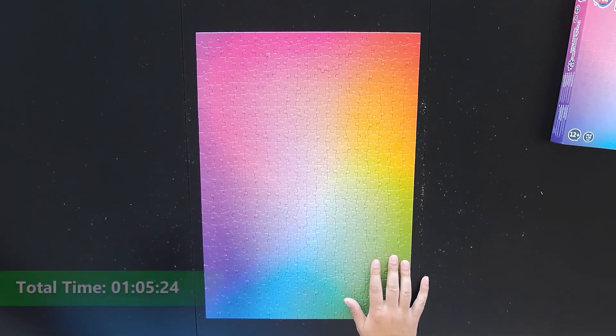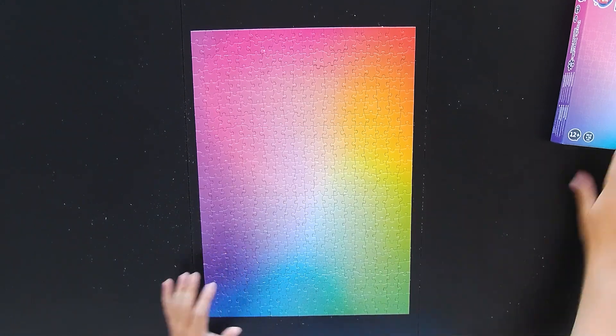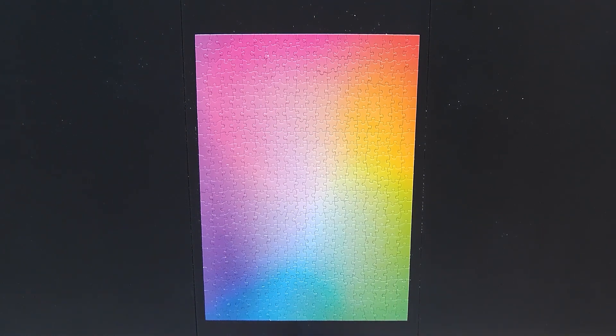But despite the challenge, I was pleasantly surprised by my progress. In fact, I achieved a personal best time. There is something incredibly satisfying about finding your flow and watching the pieces come together so quickly.